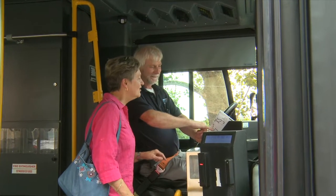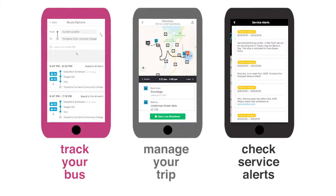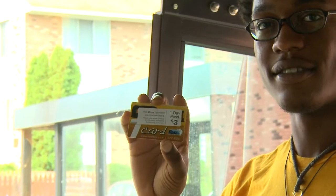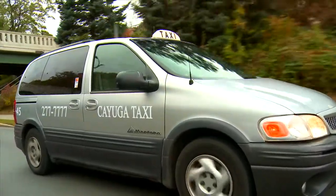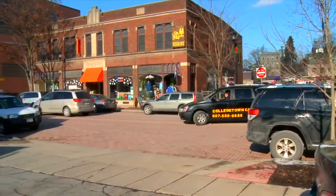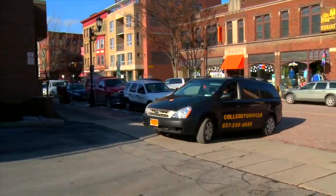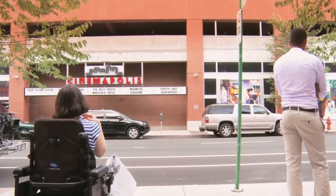Way2Go's Bus Basics video covers finding out about bus routes, planning your trip, using transit apps, and buying and using a swipeable fare card or TCart. Our Taxi Basics video goes over all aspects of reserving and using taxis. Here, we show you how easy it is for people who use wheelchairs to use TCAT buses, Gatabout, and the taxi.